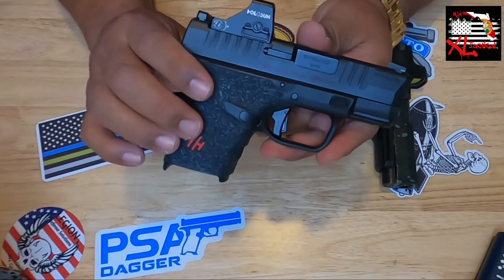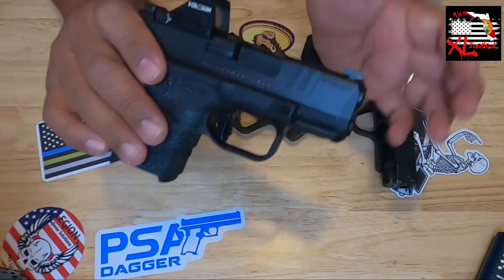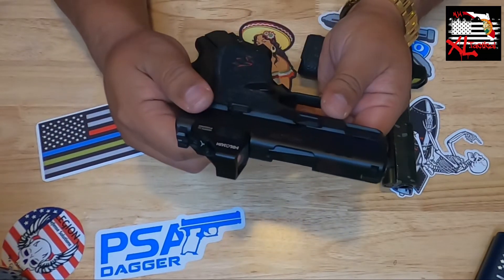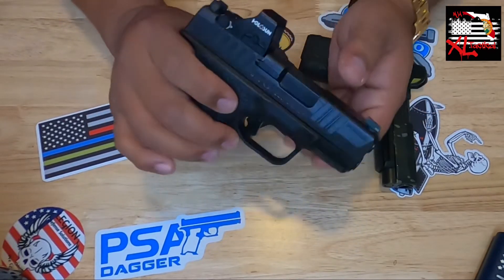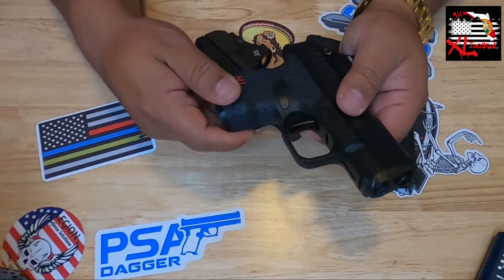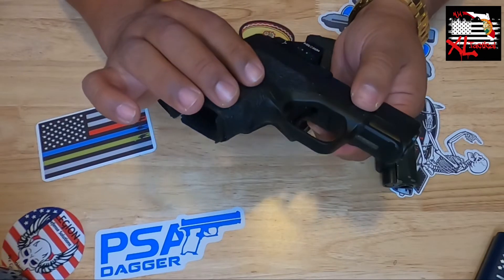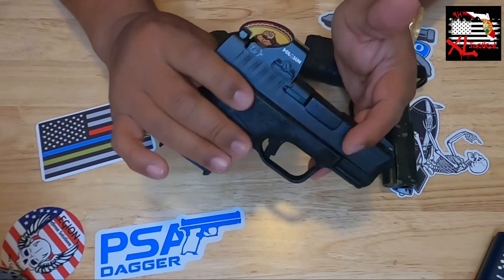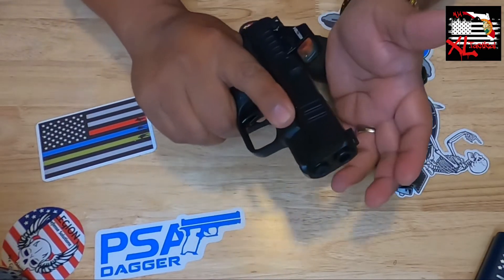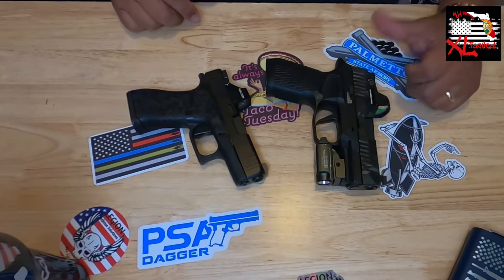Lastly in this group, the Springfield Hellcat — pretty much the gun that started the micro-compact invasion. This one and the P365 fought hard at the beginning. It has forward and rear serrations, great sights, an upgraded trigger, and a lot of little nice things done to it. Very snappy gun but very easy to control because of how ergonomically good it feels. That is the Springfield Hellcat chambered in 9mm.